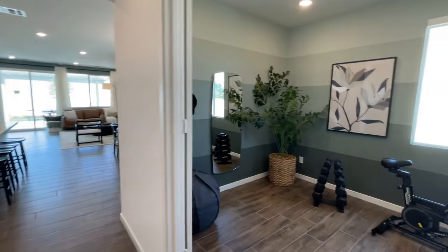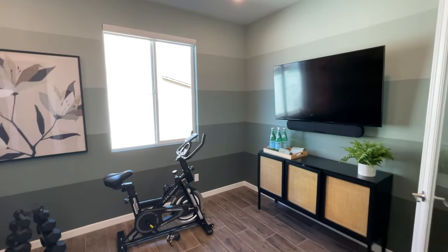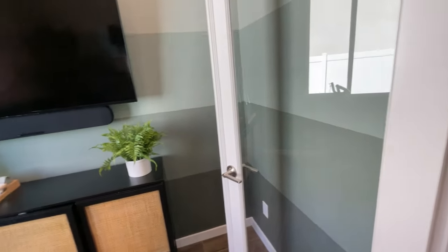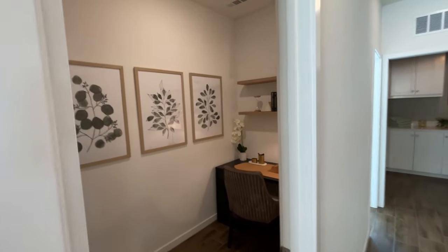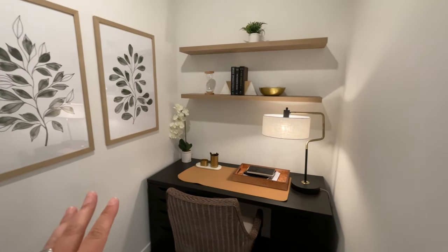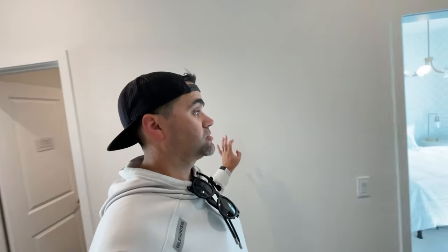Before we get to the great room, there's what would be considered the den — they've got it set up as a workout room here, but this could also be a formal dining area, a home office, a kid's playroom, or a man cave. There are glass doors, so there's lots of flexibility and versatility with this room. One of my favorite parts of this model is this little storage area they've got set up as a home office — really cool.